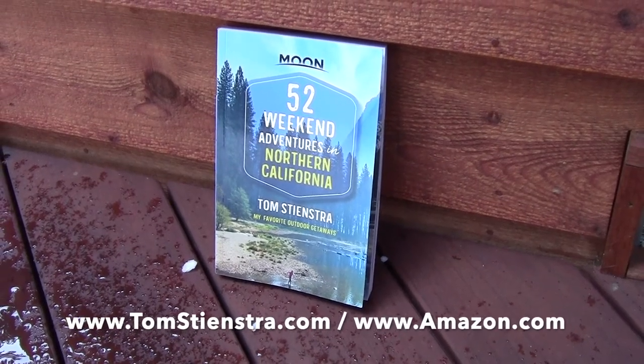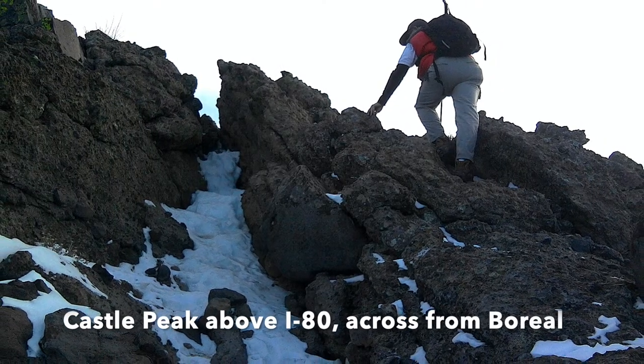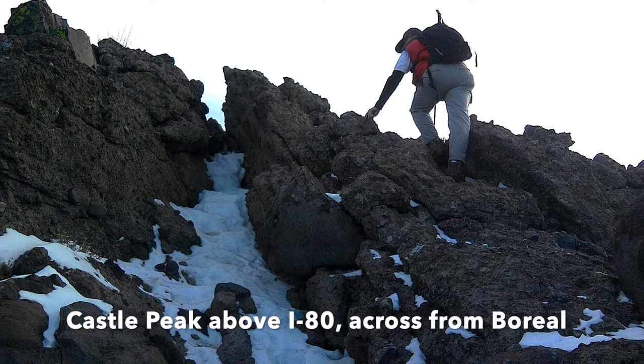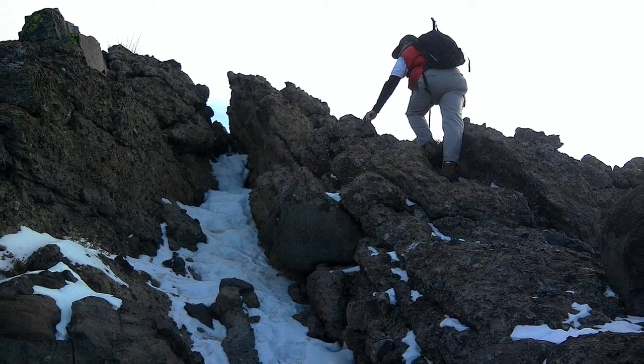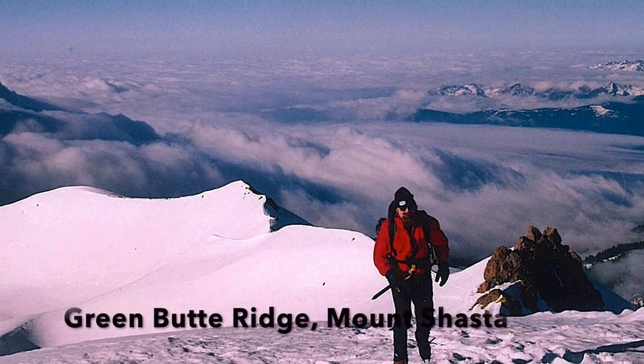Another favorite is Castle Peak, that's above Boreal right along Highway 80. And at Mount Shasta, heading up Green Butte Ridge.